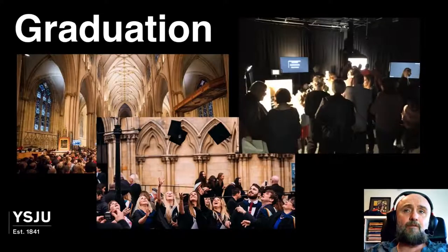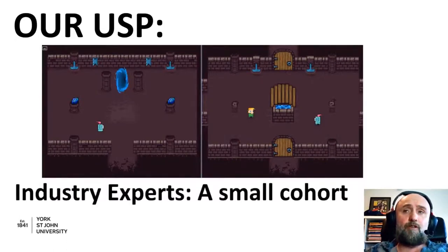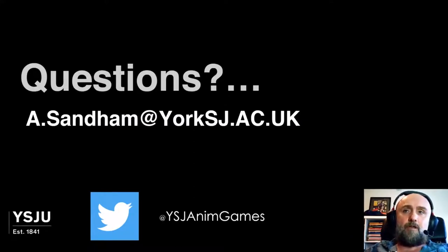Graduation takes place in York Minster, which is quite spectacular. We also have a great graduation show with a large space that attracts a lot of interest. Our USP is keeping a small cohort that we teach very intensely — classes are not large, which is very important to us so we can focus specifically on making the best design students. What we want to get for you is an industry-ready portfolio: something playable that you can take out into industry so people can play your game and you get a job.